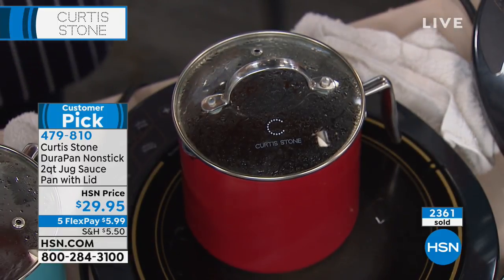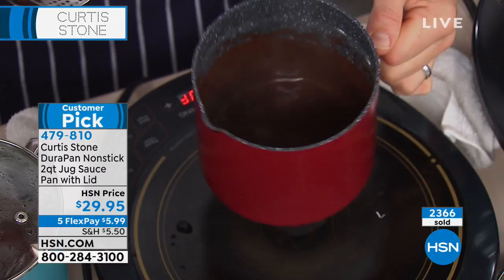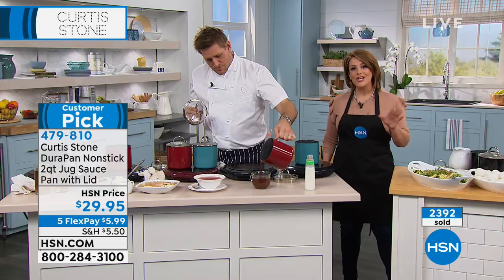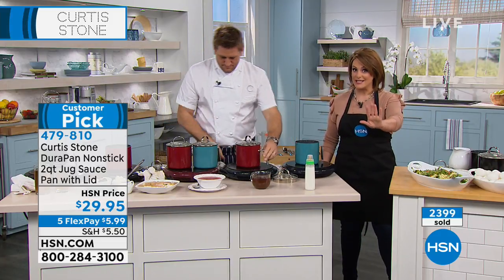Remember all Chef Curtis Stone products are the number one top customer-rated line, all on Five Flex. Today's the day to take advantage and add to your collection. We still have a lot of goodies in these next two hours, so please sit back, relax, and enjoy the show.